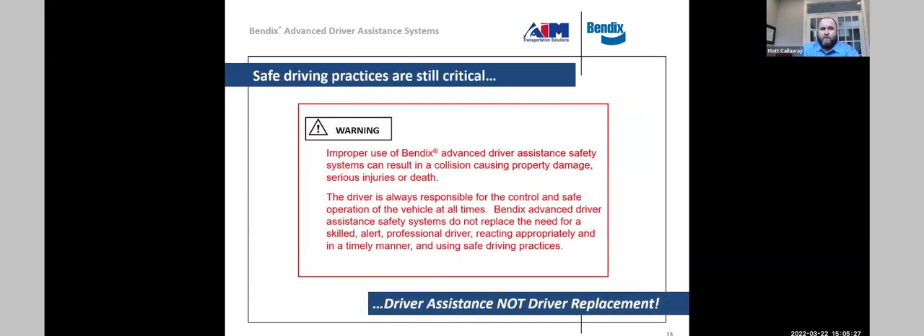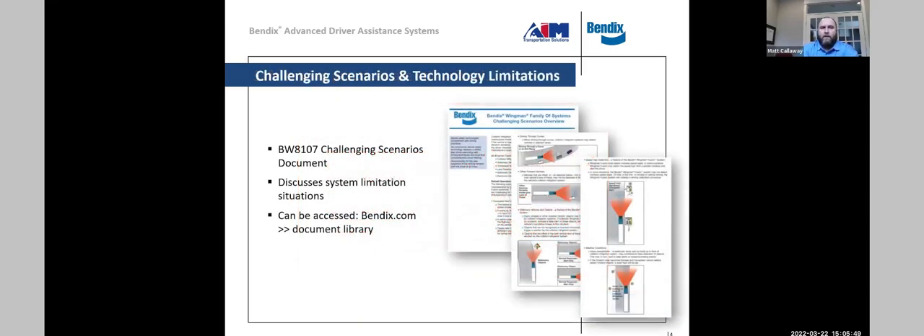The driver is always in control of the vehicle for the safe operation at all times. Bendix advanced driver assistance systems do not replace that need. Driver assistance is not a driver replacement technology — we always like to make sure everyone understands that. One of the newer documents we have is on challenging scenarios and technology limitations. There are limitations to these technologies, and they continue to advance.